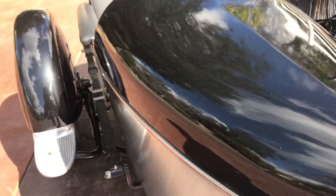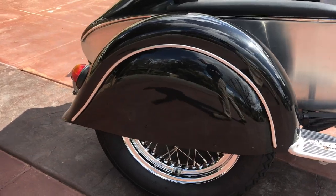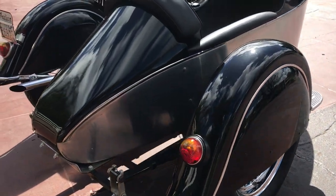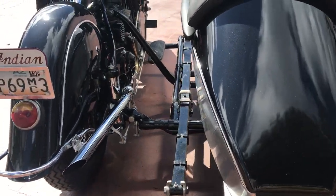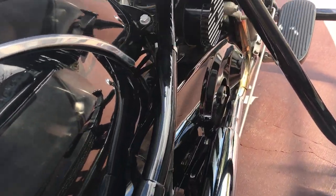It even has brakes to the outboard wheel on the sidecar. Nice 16-inch wheels with chrome rims. Everything is fresh and in very nice shape.